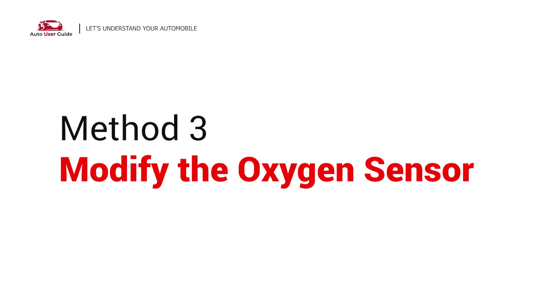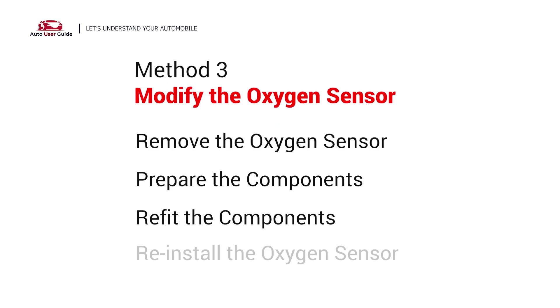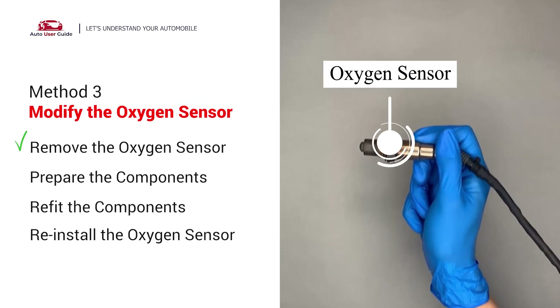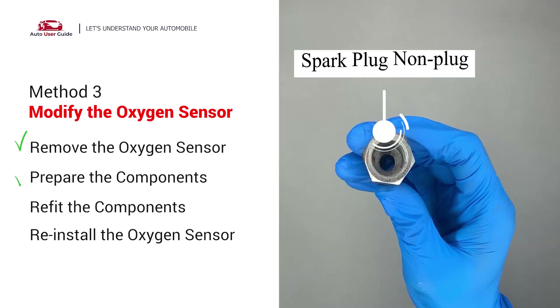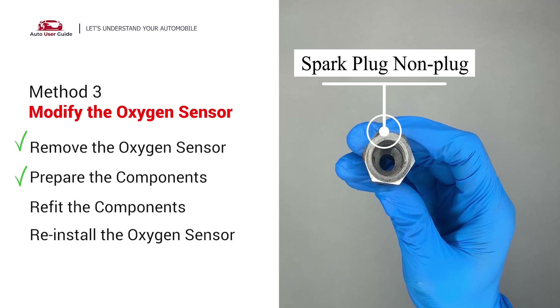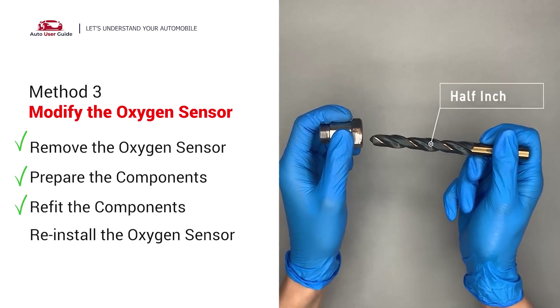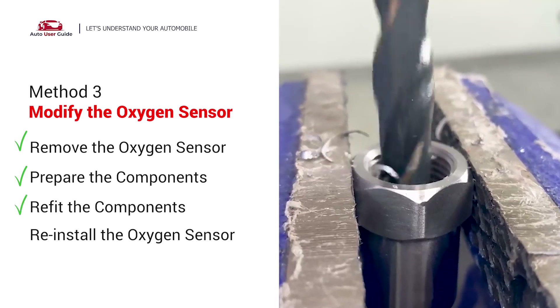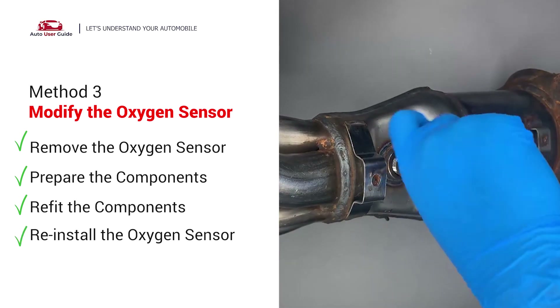Method 3: Modify the oxygen sensor. After doing this, put them together and put the catalytic converter back on.